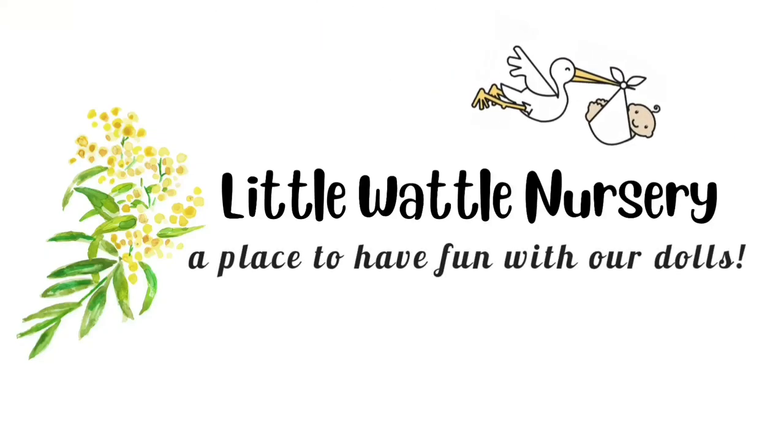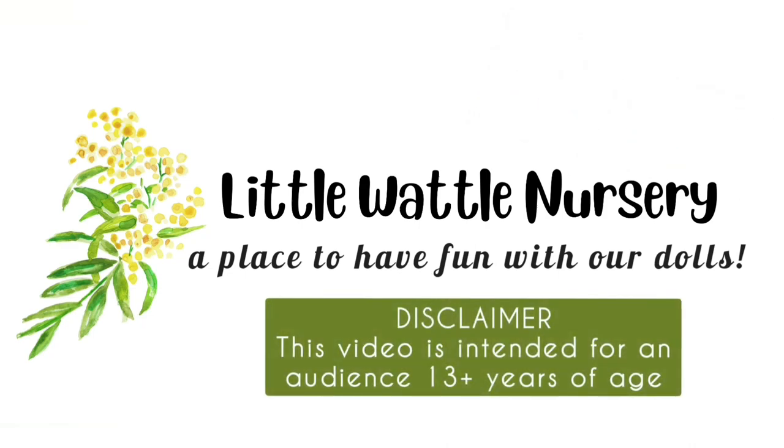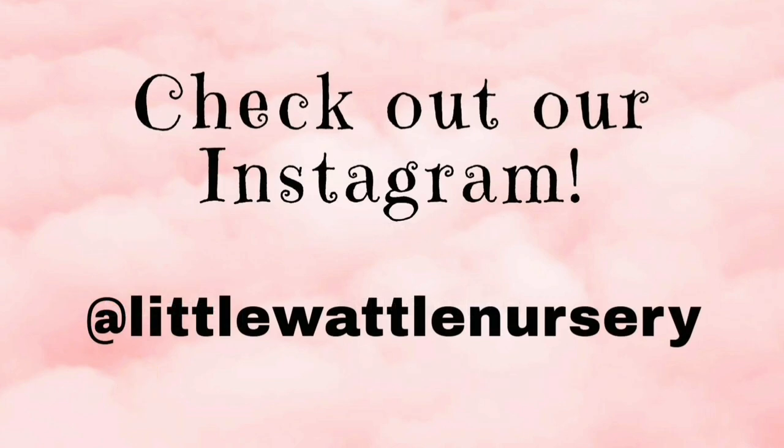Hi Dolly friends, this is Kitty and I'm Totty and welcome to Little Mottle Nursery. Our channel is dedicated to our love of dolls and creating fun and positivity in the doll hobby. So stick around and have some Dolly fun.